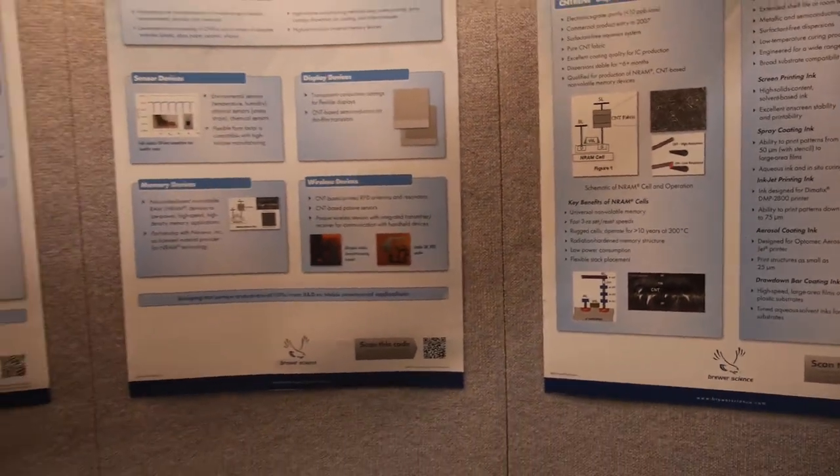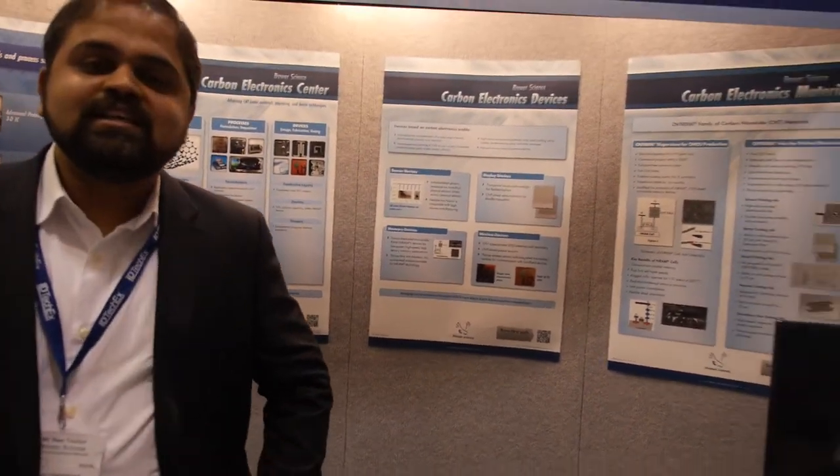This has been a really good show for Brewer Science. We've had material suppliers, equipment suppliers, and customers that we work with — all with heavy traffic at the booth. It's a very good place for us to meet all of our people at once.